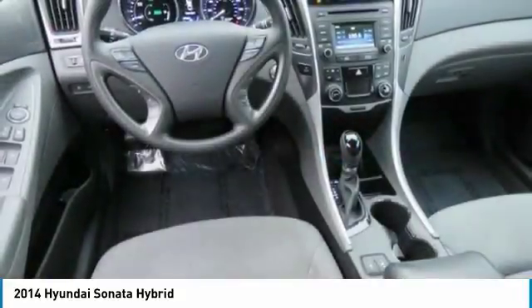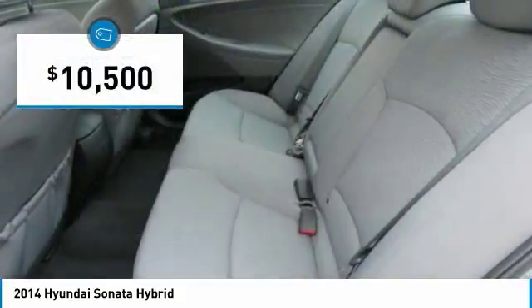More power, less fuel, no guilt — and is priced below $15,000.